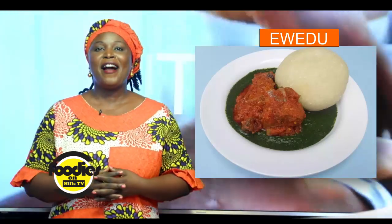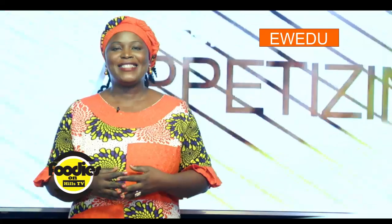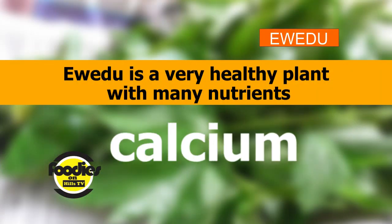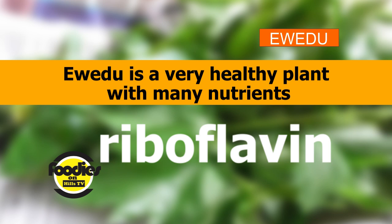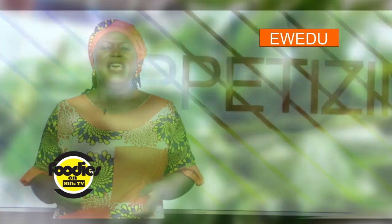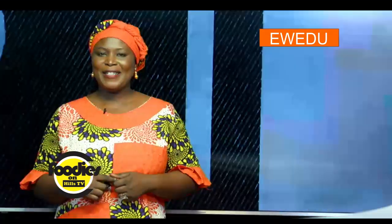Ewedu is a very healthy plant with many nutrients including fat, fiber, protein, calcium, riboflavin, phosphorus, vitamin A, C, E, and much more. Eating Ewedu does a lot of good for the body.